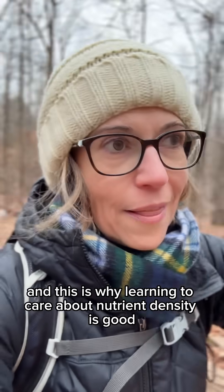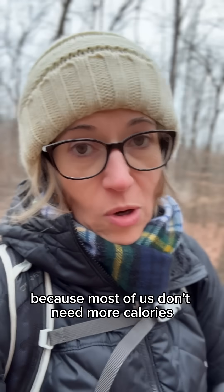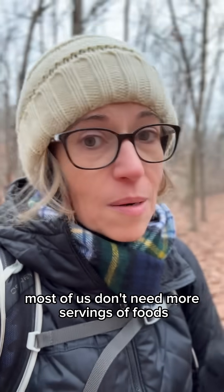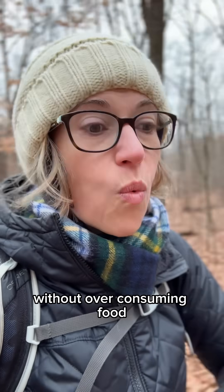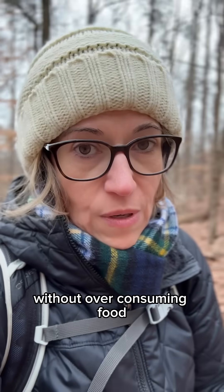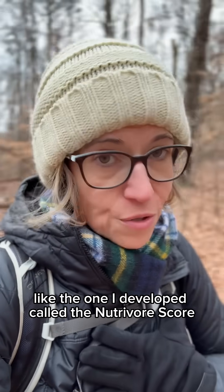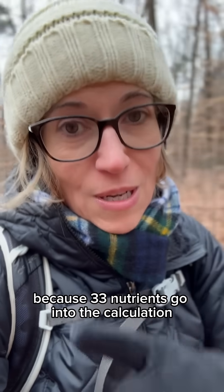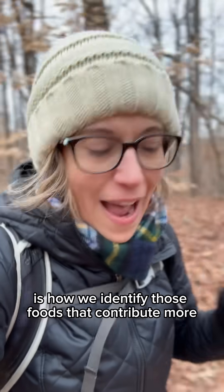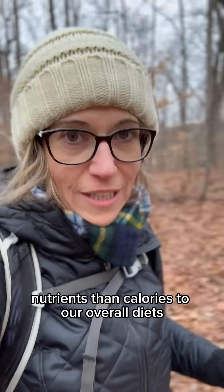This is why learning to care about nutrient density is good. Because most of us don't need more calories and most of us don't need more servings of food — we need a way to fill those nutritional gaps without over-consuming food. Measurements of nutrient density, like the one I developed called the NutriVore score, which is a robust way to measure nutrient density because 33 nutrients go into the calculation, help us identify foods that contribute more nutrients than calories to our overall diets.